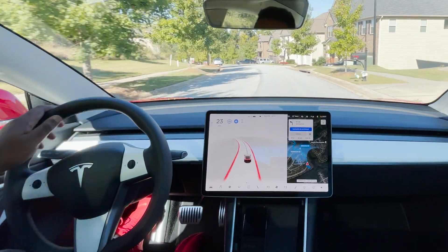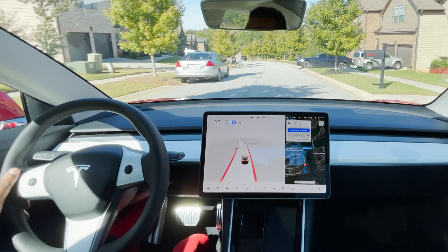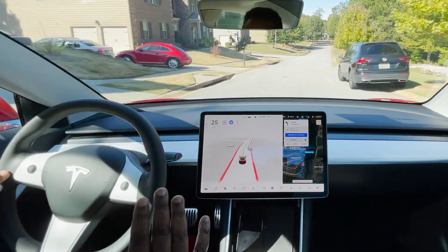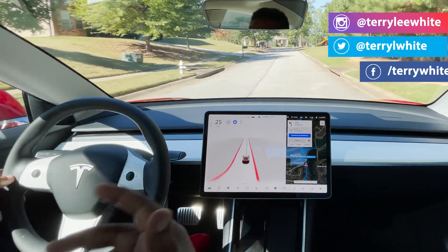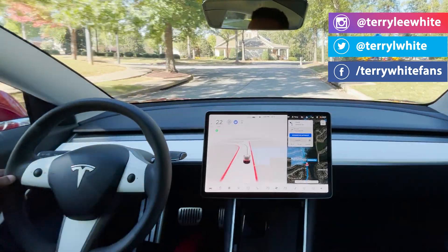I'm keeping my hand relatively near the wheel, and I'm also ready to brake and take over at any given time. That's the whole point about these betas — it's not there yet. You're testing the software. You're not ready to take a nap or get in the back seat. It is just a beta.